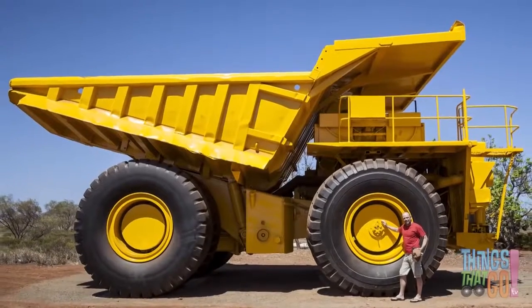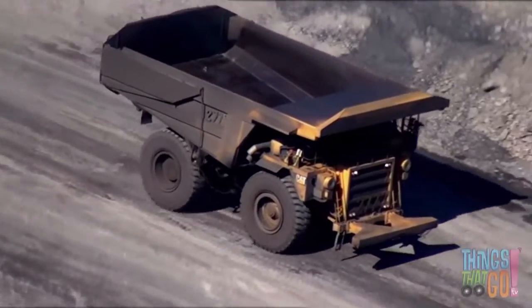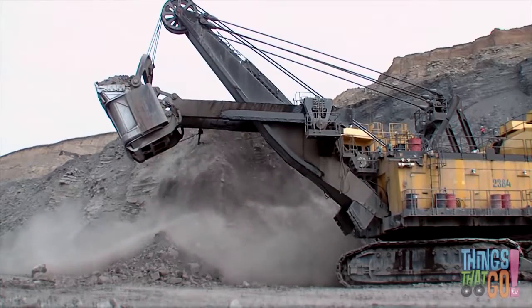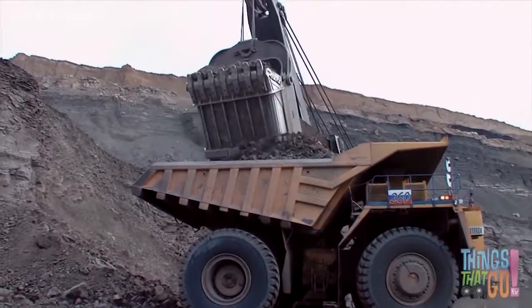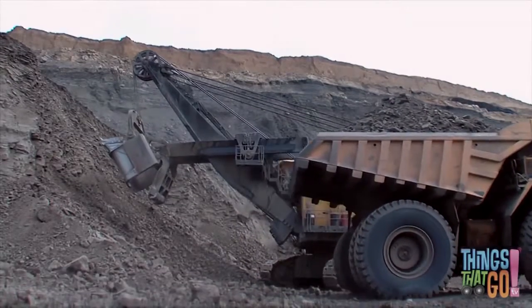With large wheels and a bed at the back for loading earth, it would be hard to find a bigger truck. This means it can move lots and lots with every load. The bed is empty now. The enormous excavator scoops up the earth, spins, then opens — dropping the load into the dump truck's bed. The dump truck is now full of rocks and dirt.